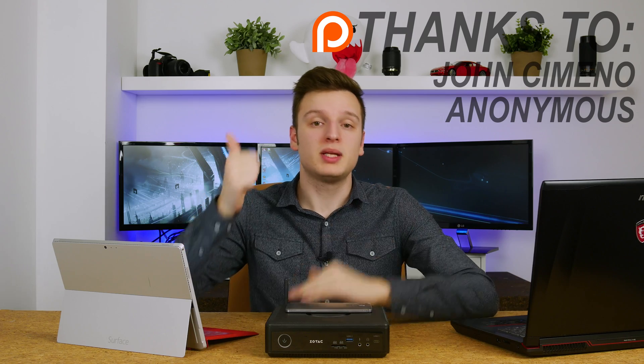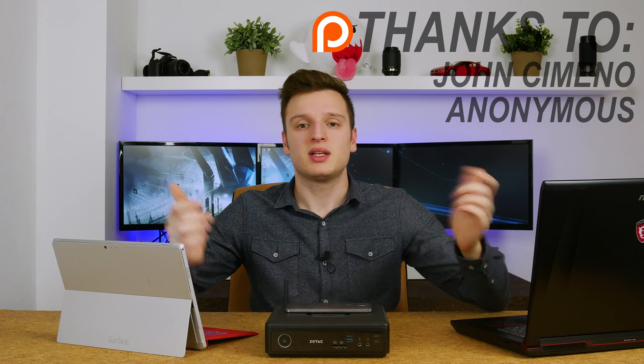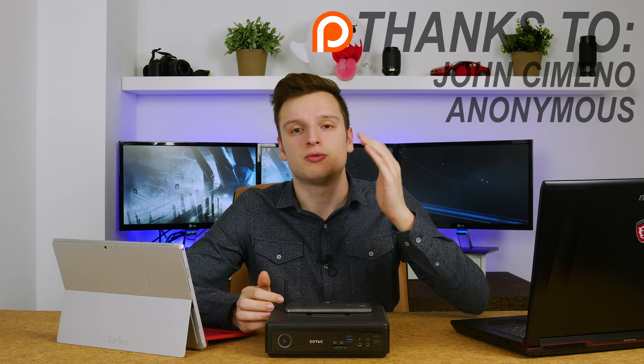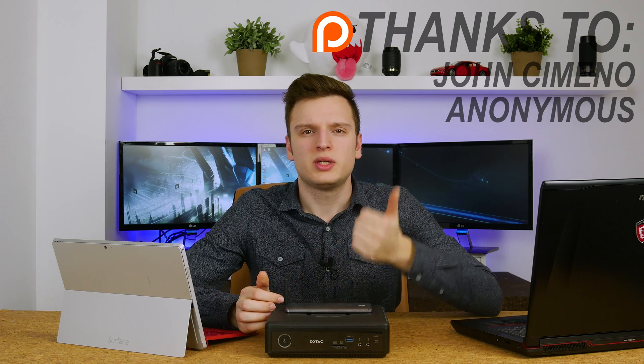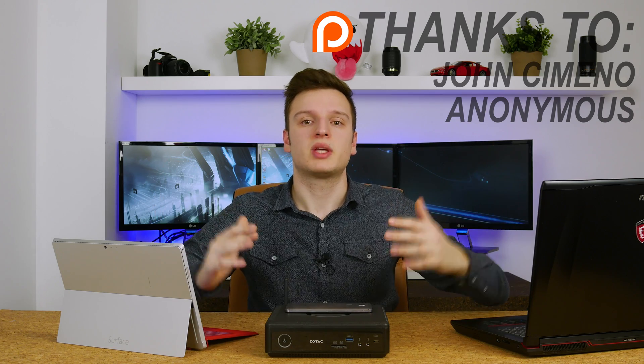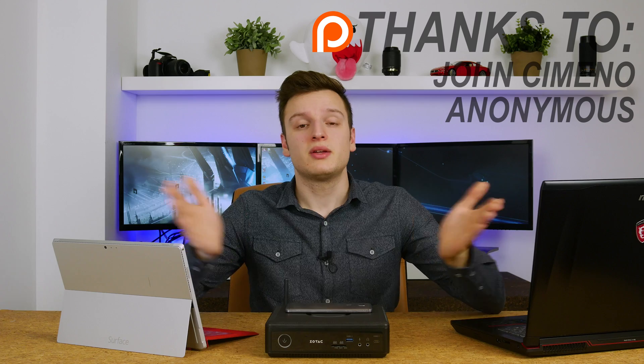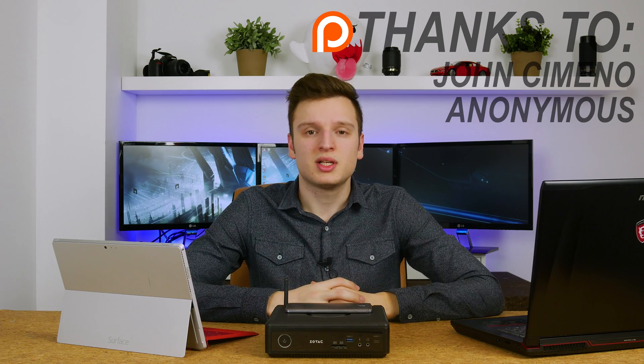Anyway guys, if you like this video please press that like button, and if you haven't already hit that subscribe button. You can also follow the channel on Twitter, Facebook, and Instagram. And if you want to really support the channel to get better lights and better audio, there's a Patreon page for that. Thank you very much for watching, I'll see you guys next week.